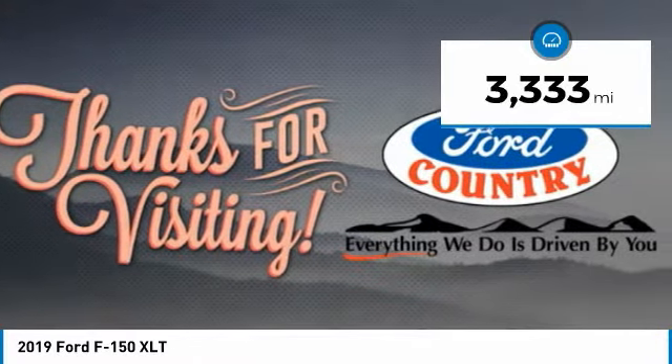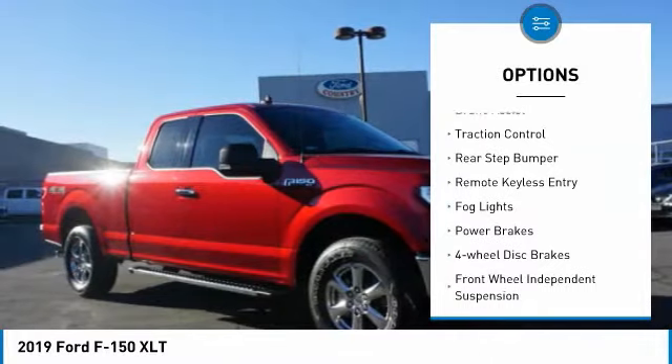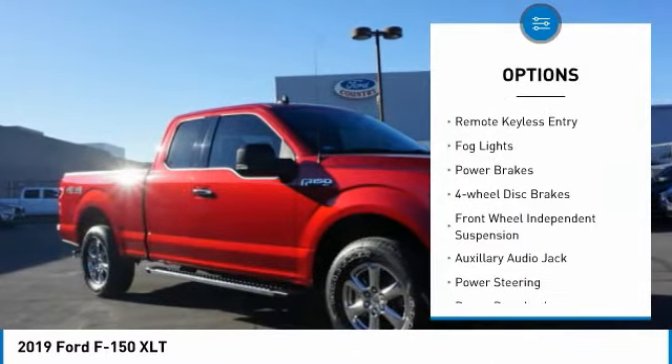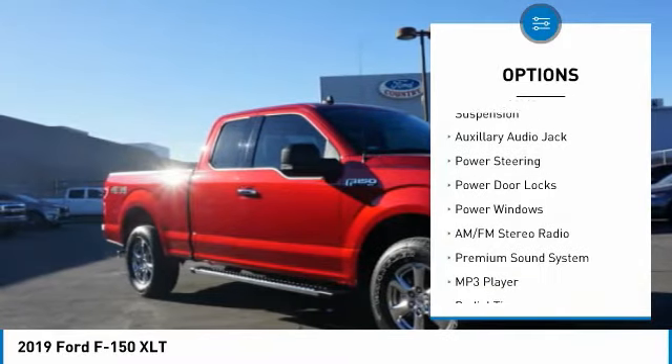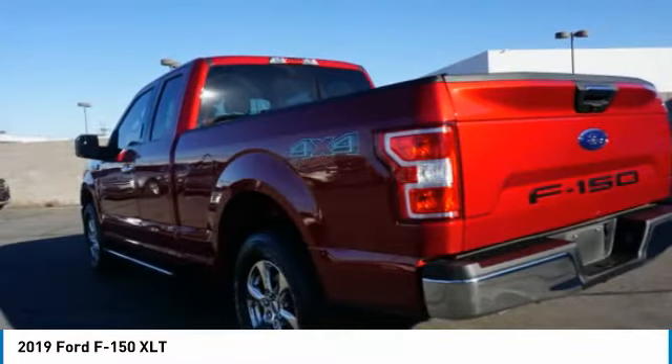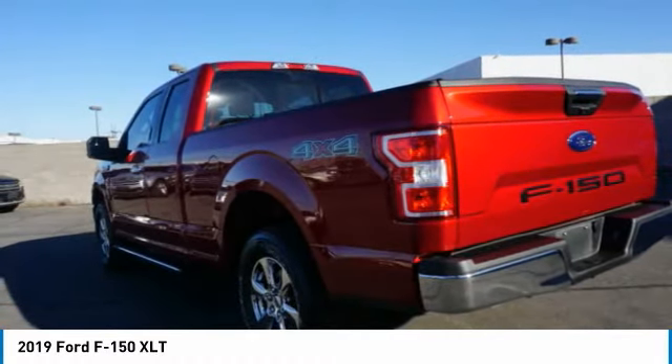Here are some of this vehicle's great options: electronic stability control, alloy wheels, brake assist, traction control, rear step bumper, remote keyless entry, fog lights, power brakes, four-wheel disc brakes, and front wheel independent suspension. Wouldn't you look great in this vehicle?